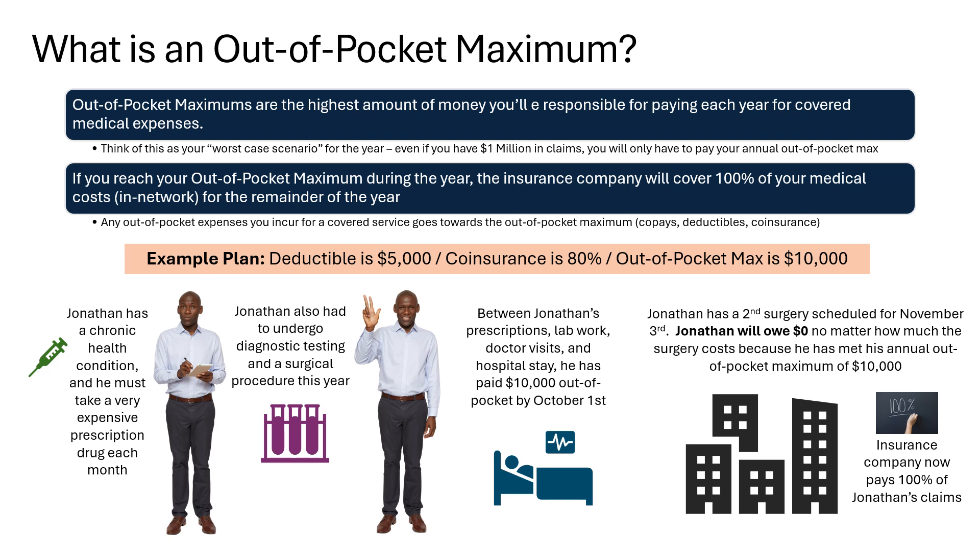Let's look at another example. Jonathan has a chronic condition that means he must take an expensive prescription drug each month. He also had to undergo diagnostic testing and a surgical procedure this past year. Between his prescriptions, lab work, doctor visits, and a brief hospital stay, he has already paid $10,000 towards his medical expenses for the year by October 1st. Jonathan has a second surgery in November and will owe $0 because he has already reached the plan's $10,000 out-of-pocket maximum. Once you reach your out-of-pocket maximum for any given calendar year, the insurance company will pay 100% of covered in-network services, including prescription drugs.